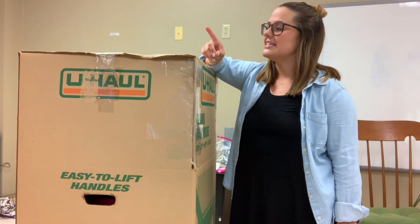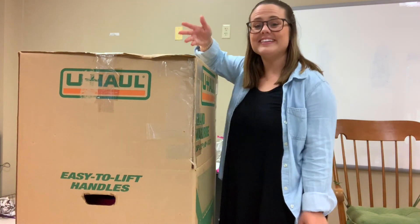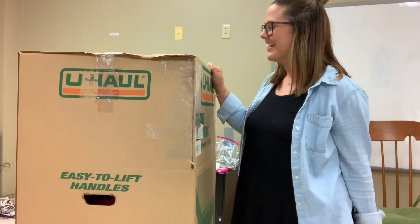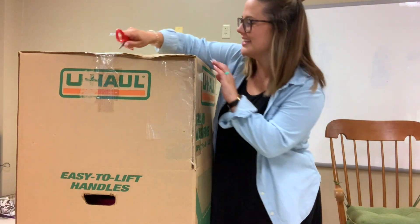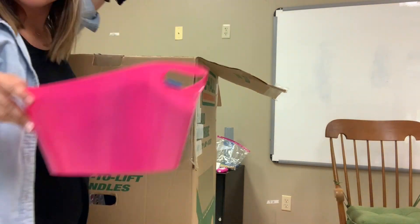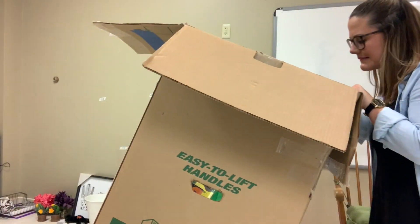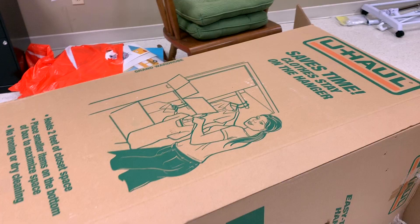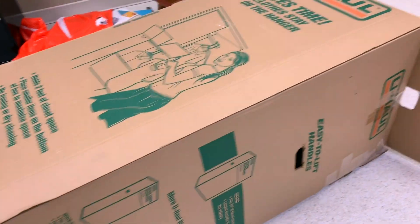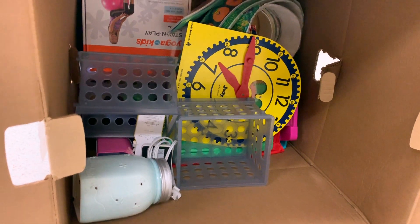Okay, making some progress, but how am I supposed to unpack this guy? He's literally as tall as I am — I might just fall in. I'm gonna give it a try, this should be fun! This is how this is working: I could not reach inside, so I'm currently climbing in this box like a tunnel — into the unknown!